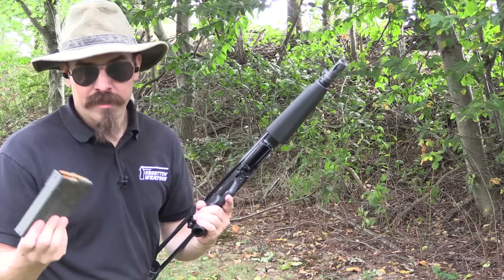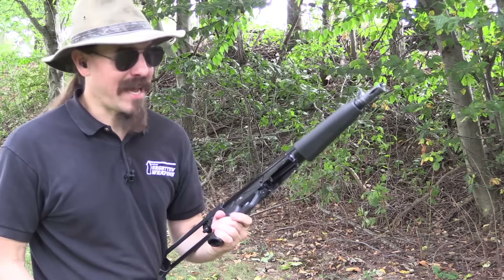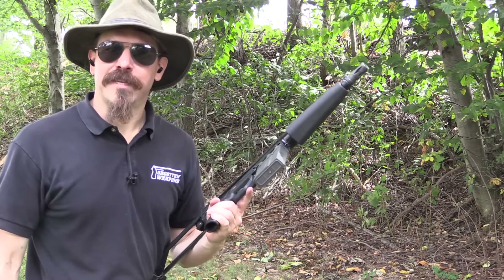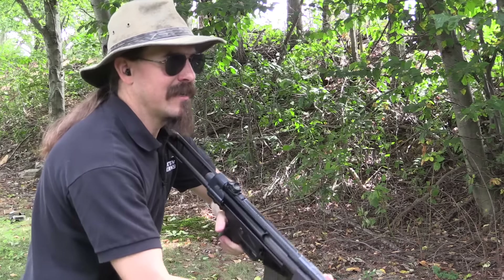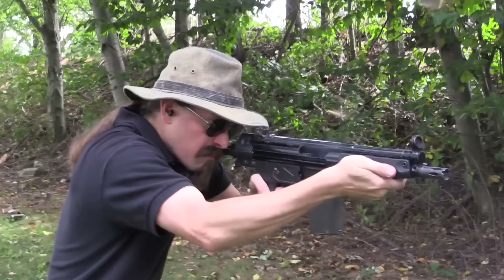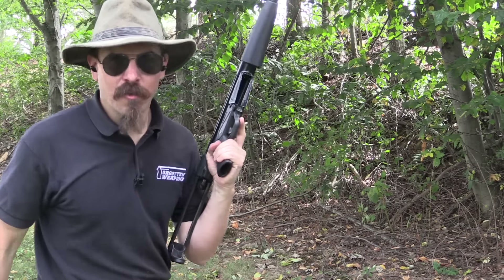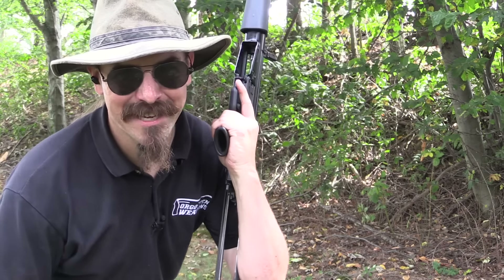Now I do know that the only reason you are still here watching is to gleefully watch me concuss myself with a magazine dump from an HK51. So we will go ahead and accommodate you on that, and hopefully I'll survive to do the next video without too much brain fog. The phrase would be: COVERING FIRE! The one saving grace of a mag dump with an HK51 is, it's only 20 rounds. Thanks for watching, guys.